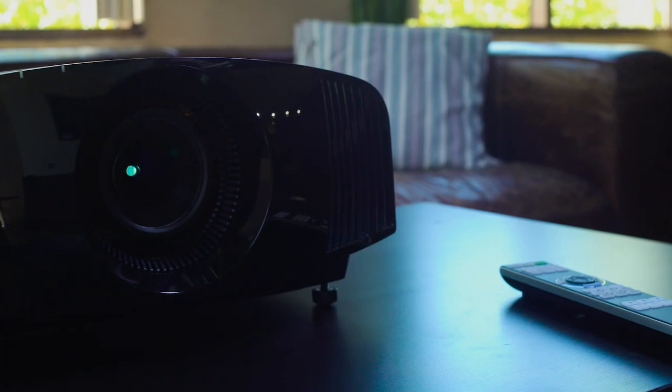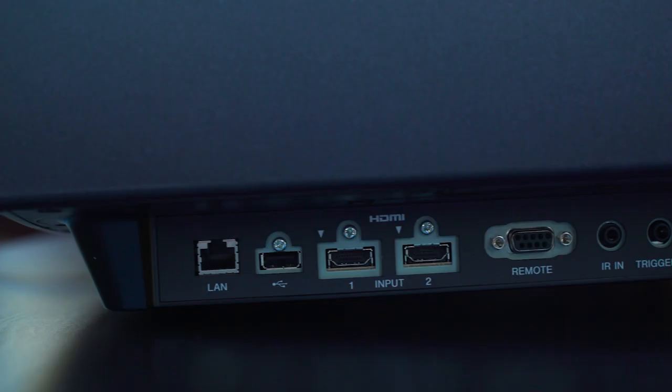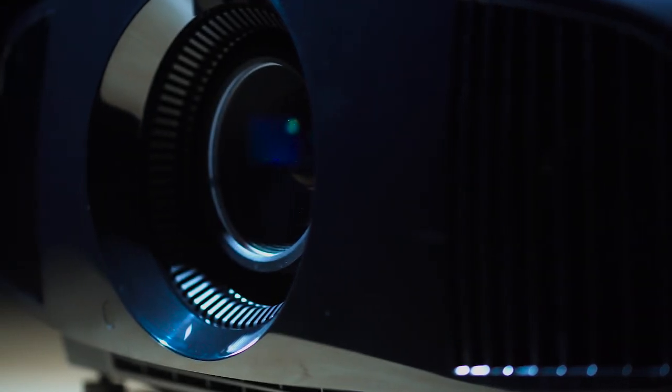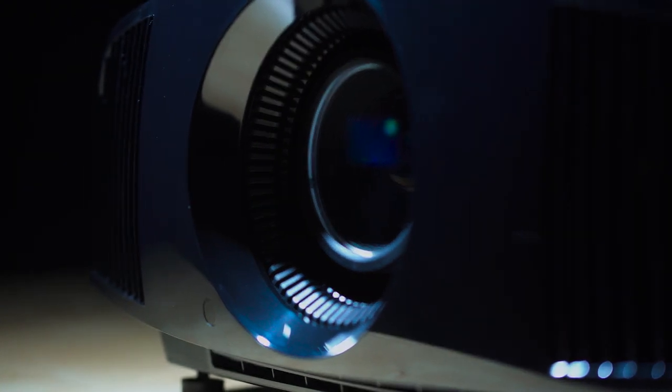One of the big things for me — why I bought a Sony TV — was their motion flow technology. I love action movies, I love watching sports, and that is brought to the projector line. So everything you see is going to look really smooth. Any fast motion, there won't be any weird ghost or trail effects — it's going to look absolutely incredible.